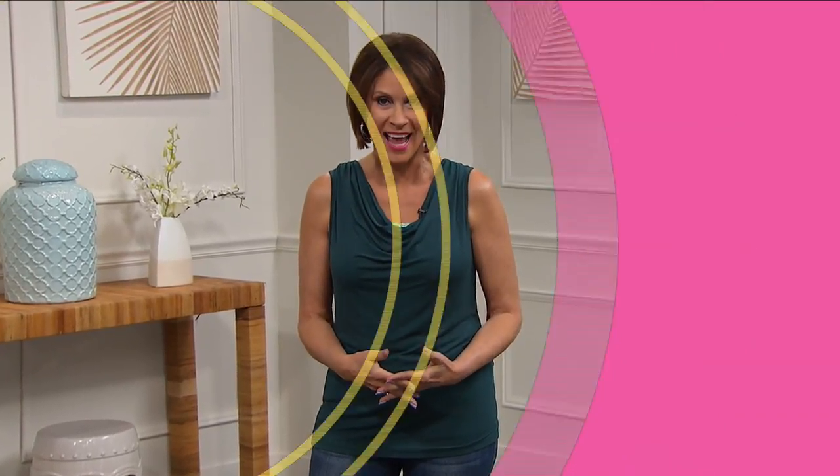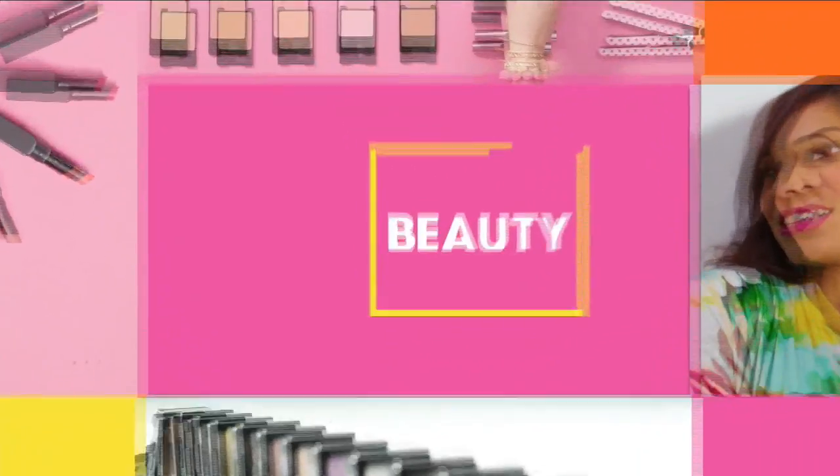Hi, I'm Alice Carone. Today is all about beauty — it's the 24-hour beauty event. From hair care to skin care, bath, body, and more, we've got you covered. It's time to get gorgeous right here on HSN.